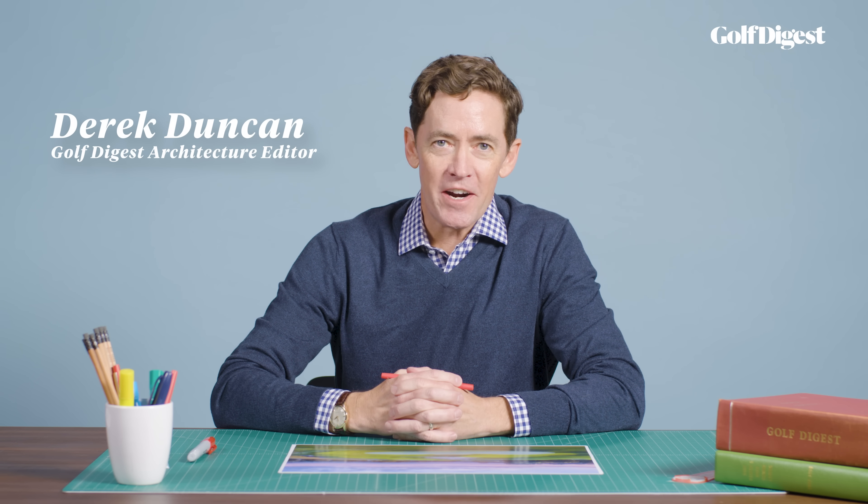Hello, I'm Derek Duncan, architecture editor at Golf Digest, with another extensive look at a single golf hole, this time the 18th at Valhalla Golf Club in Louisville, Kentucky.